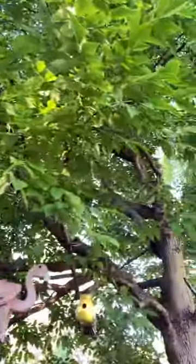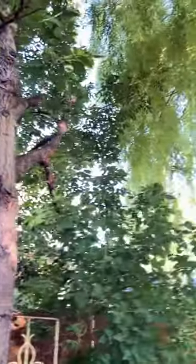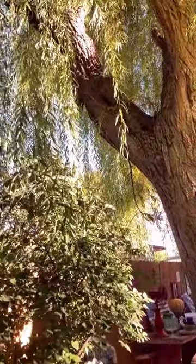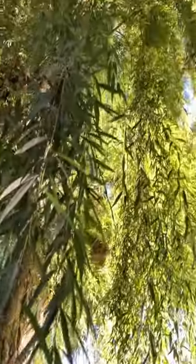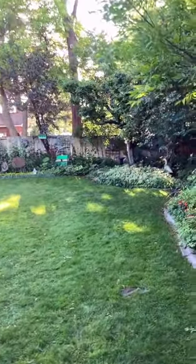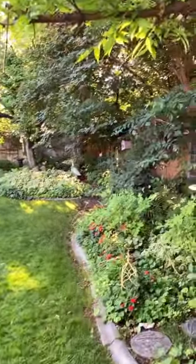We also have squirrels in the backyard, which you saw in a squirrel video I released a couple of weeks ago — maybe it was a month ago. And this is what I woke up to this morning: this gorgeous garden. So when you can't sleep, you can come out to this wonderful garden.